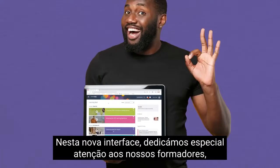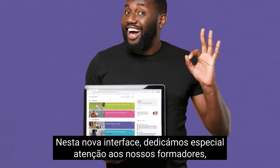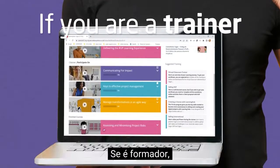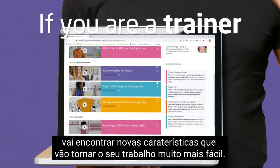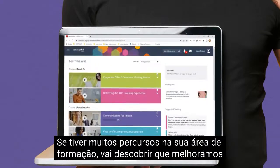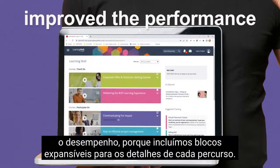In this new interface we took special attention to our trainers, because they play a critical role for a great learning experience. If you're a trainer, you'll find new features that aim to make your work much easier. If you have many courses in the dashboard, you'll find that we've improved the performance because we've included expandable blocks for the course details.